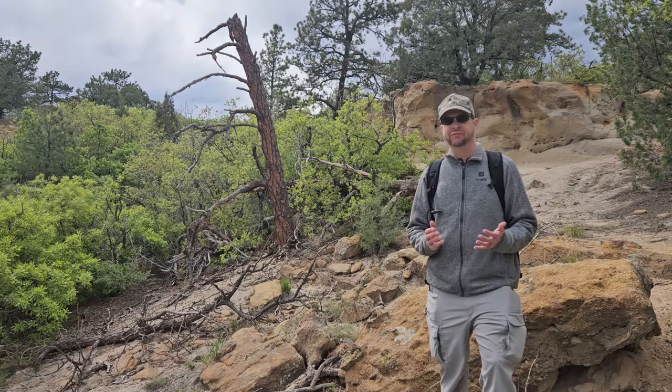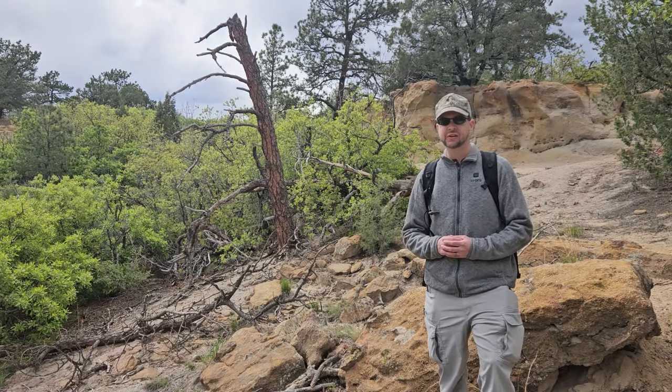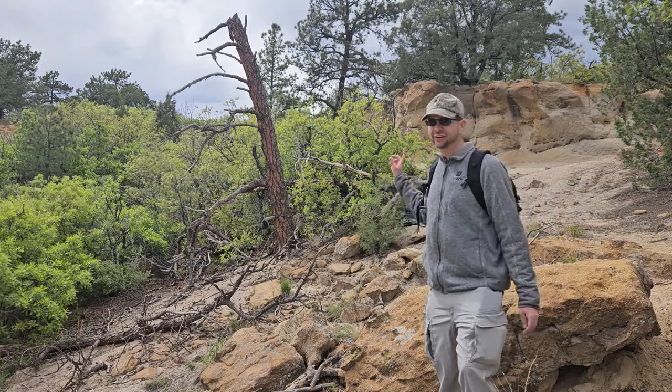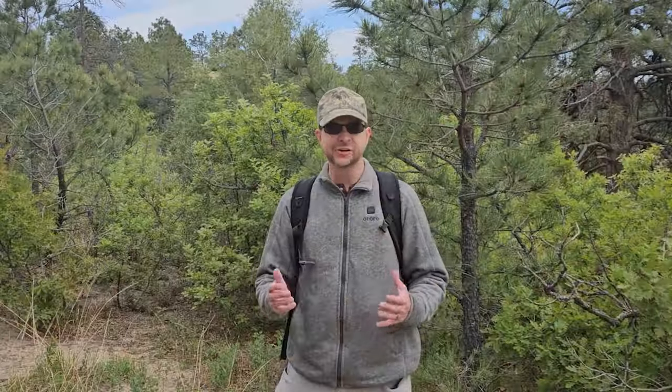It looks like I got off the trail and now I'm lost. If I don't figure out a way out of this situation fast, I'm going to be in serious trouble. So you got off the trail a little bit and ended up getting lost — what do you do? First of all, don't panic.